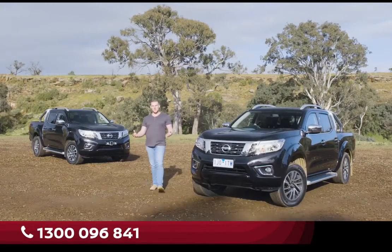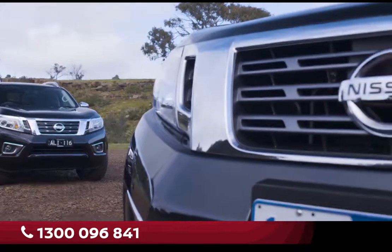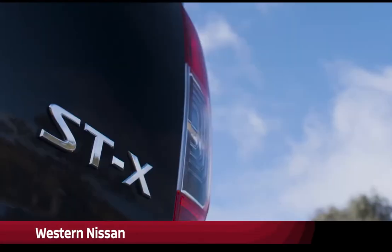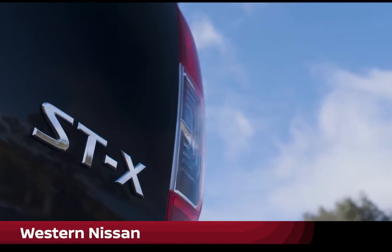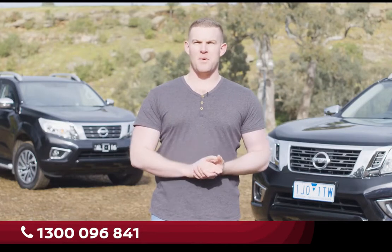As the Aussie dual-cab ute market booms, we thought we should take a closer look at a couple of examples that typify the breed. Nissan has a strong history of building tough, dependable utes, and the Nissan Navara STX is its top-spec dual-cab ute model, with rugged good looks on the outside and a modern car-like interior for inside and out appeal.